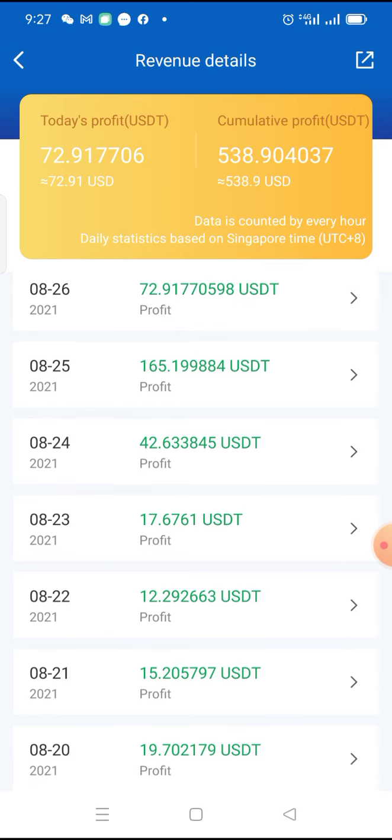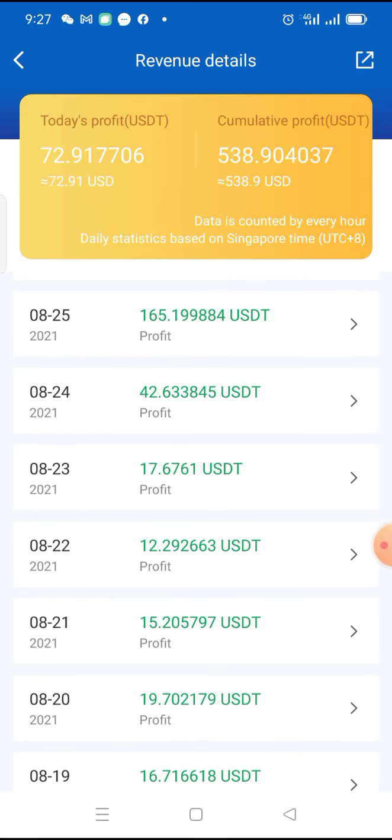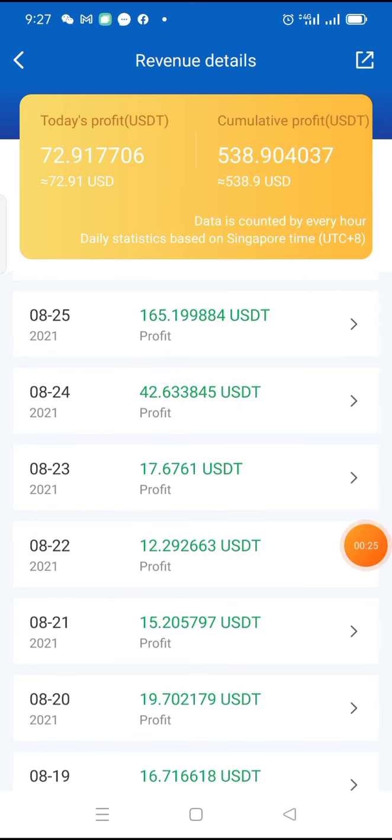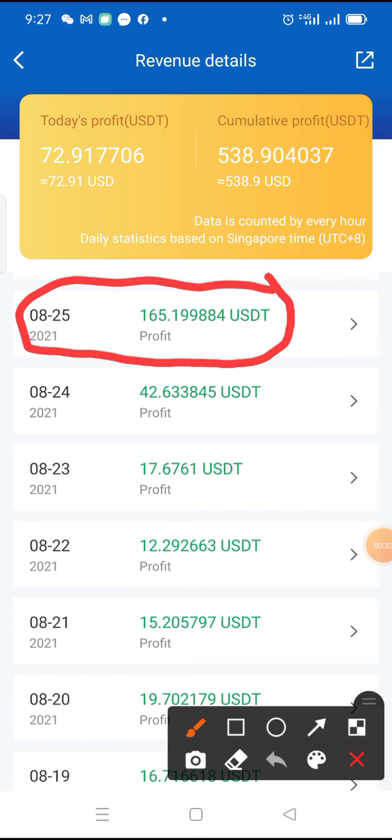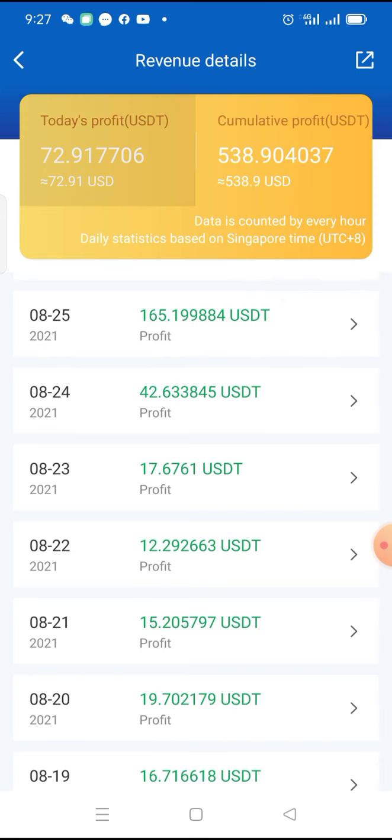So, this is Royal Q and as we can see on the 25th of August, I made over $160. This is $165 from Royal Q on autopilot.